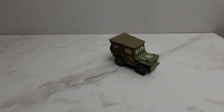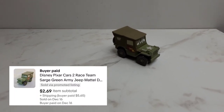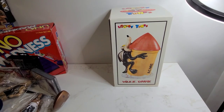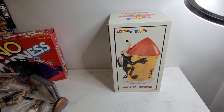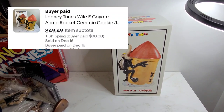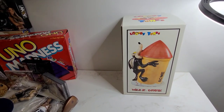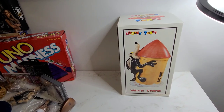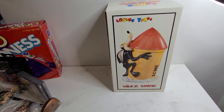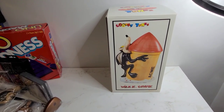Here we've got this Cars Jeep — I forget what his name is — but he sold for $2.99. And next we have this Wiley Coyote cookie jar and he sold for $49.49. We still have two more of these cookie jars left if you go over to eBay and check them out.